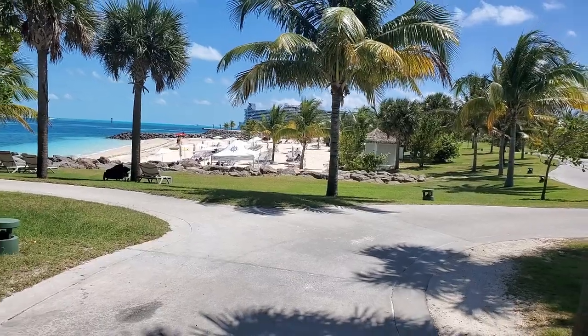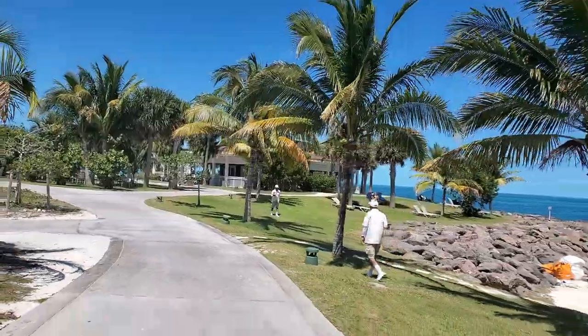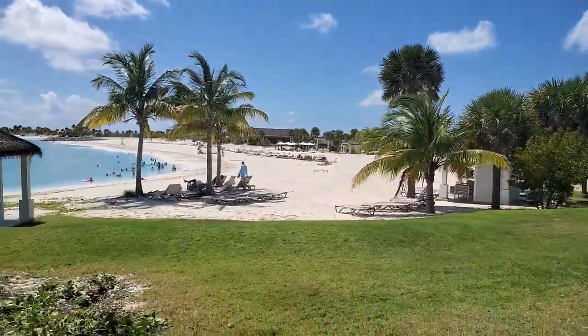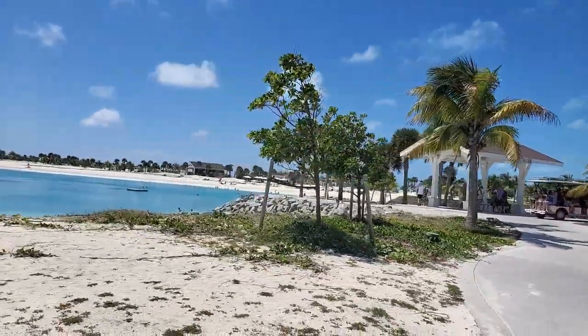The theme of the island is 'Nature made it beautiful, we made it unique,' and Ocean Cay is truly unique. If you want to know more about Ocean Cay and all it has to offer, check out our Ocean Cay playlist.